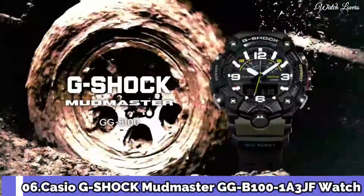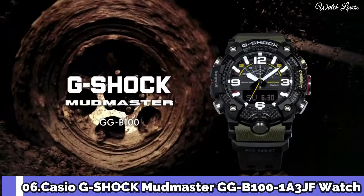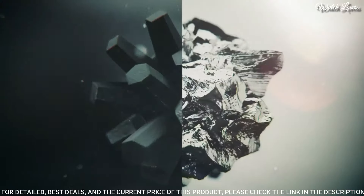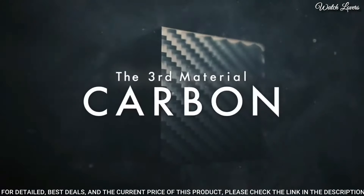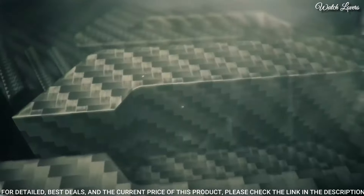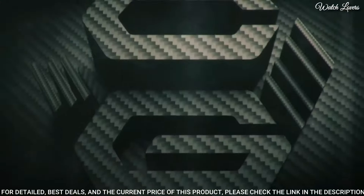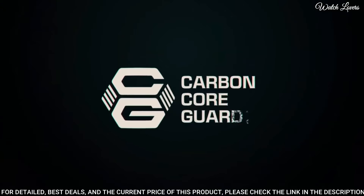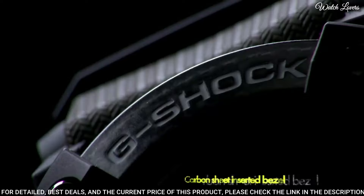Number 6. Casio G-Shock Master of G, GG-B100 Watch. It has Japanese quartz movement and 5594 caliber, polymer carbon case of round shape. Case dimensions are 53.1mm in diameter and 19.3mm in thickness.